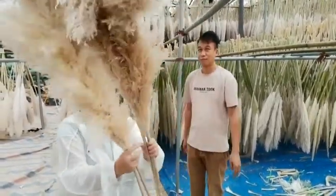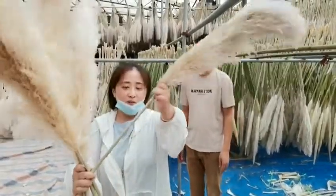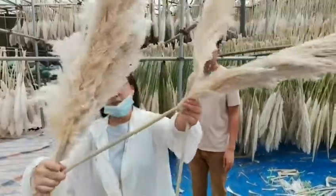Here you can see our quality — all fresh ones and the stems are very stable, piece by piece selected.